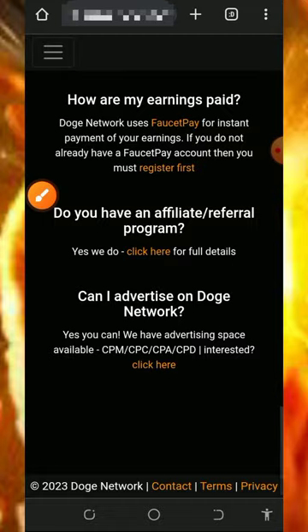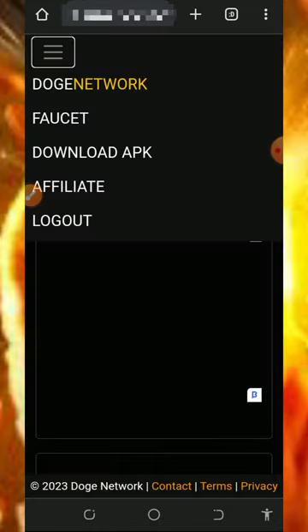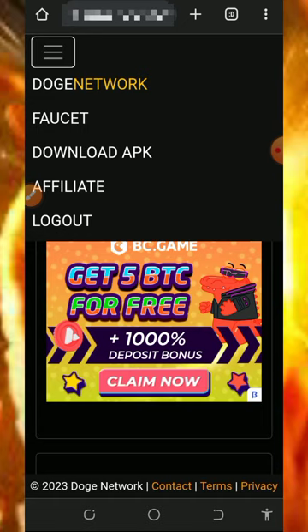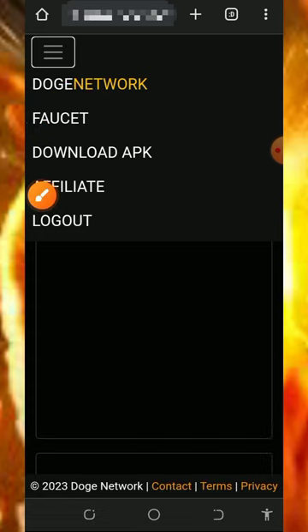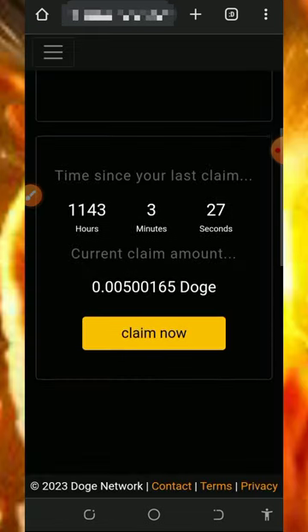After you visit the short links and the faucet mining, come over to the horizontal menu on the top left of the screen and tap on the faucet button to start claiming from the faucet.